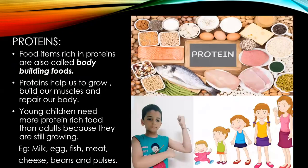Proteins — food items rich in proteins are also called bodybuilding foods. Proteins help us to grow, build our muscles, and repair our body. Young children need more protein-rich food than adults because they are still growing. Food items such as milk, egg, fish, meat, cheese, beans, and pulses are rich in proteins.